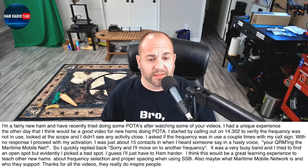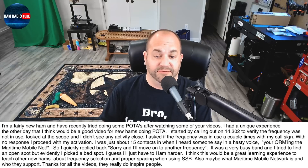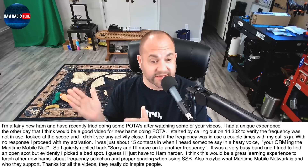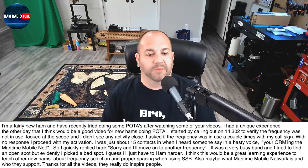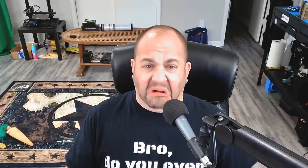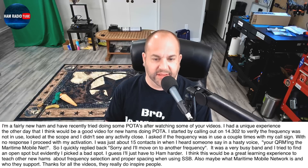This next question is something many of us can relate to. He says: I'm a fairly new ham and have recently tried doing some POTA after watching some of your videos. I had a unique experience the other day. I started by calling out on 14.302 to verify the frequency was not in use. I looked at the scope, didn't see any activity close, asked if the frequency was in use a couple of times with my call sign. With no response, I proceeded with my activation. I was just about 15 contacts in when I heard someone say in a hasty voice: 'You're QRM-ing the Maritime Mobile Net.' I quickly replied: 'Sorry, I'll move to another frequency.'